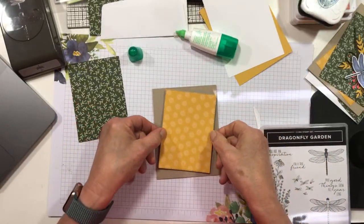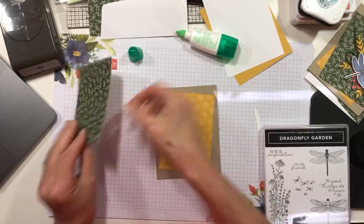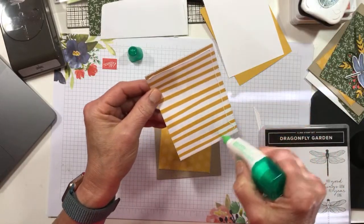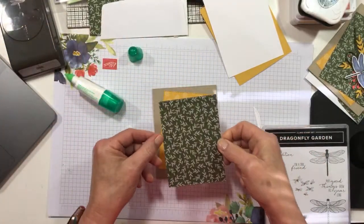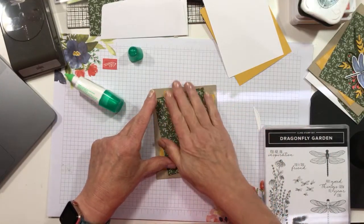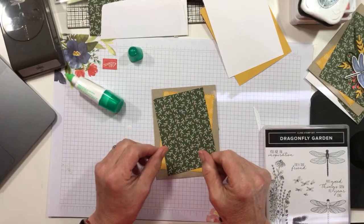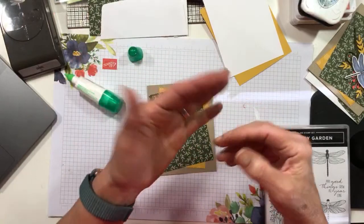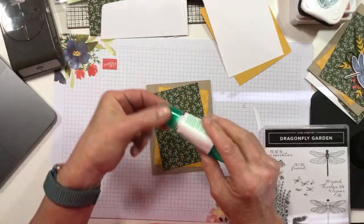I'm going to adhere the angled panels with liquid glue to my card front. Angled panels on the front might be my favorite design element - possibly with the exception of over-the-top collages. I like subtle, muted colors. I love the regal family and our current 2020 in-colors because they're kind of subtle. The pop of color in this DSP is really Calypso Coral, and even that is relatively muted, so this is a good design for me.